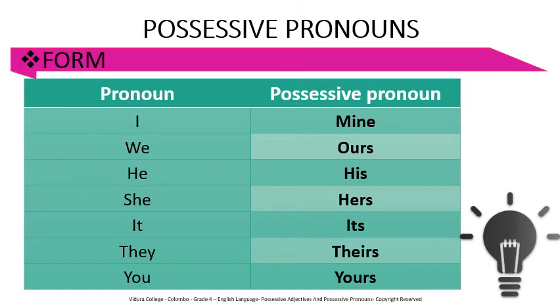Let's practice — say it with me: I → mine, we → ours, he → his, she → hers, it → its, they → theirs, you → yours. Well done.